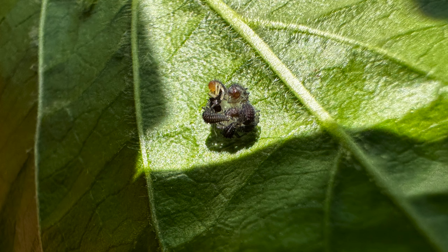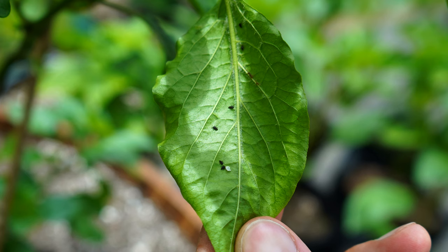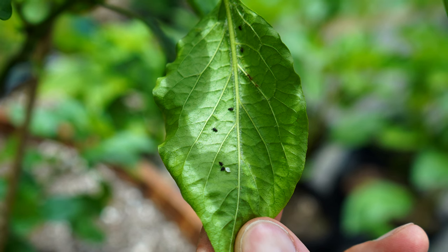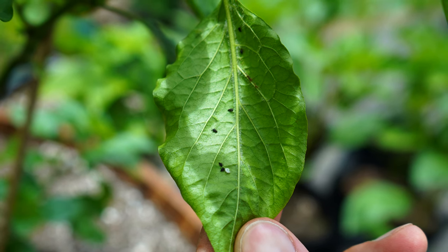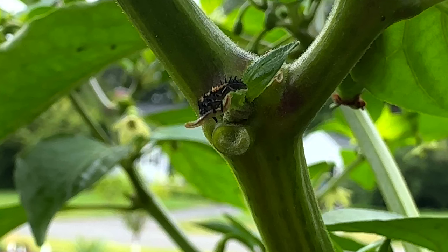These quickly hatch into small, black, sort of arrow-shaped insects, which are the larvae. These will grow over the course of a few weeks as they feed on aphids and sometimes other small insects like mealybugs and even small caterpillars as we have seen in the past.